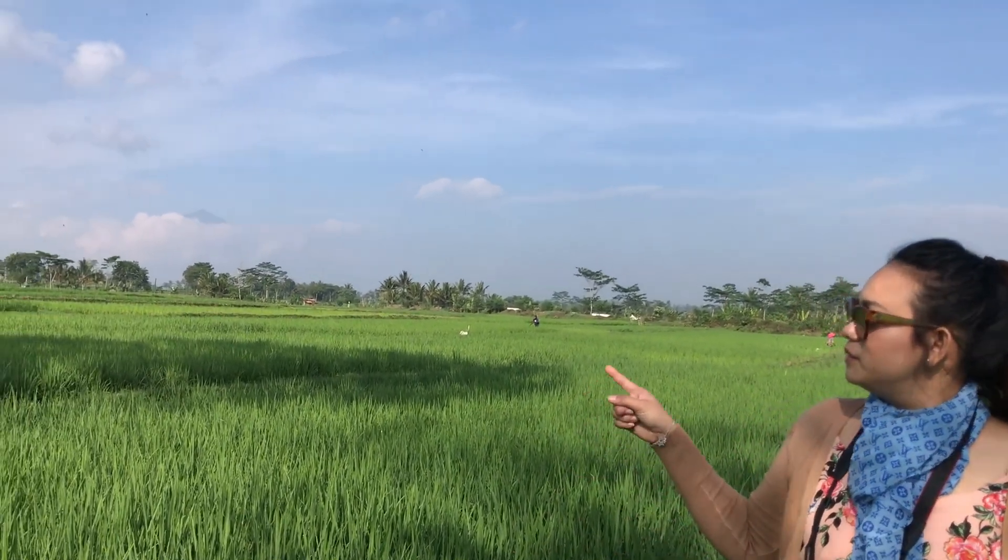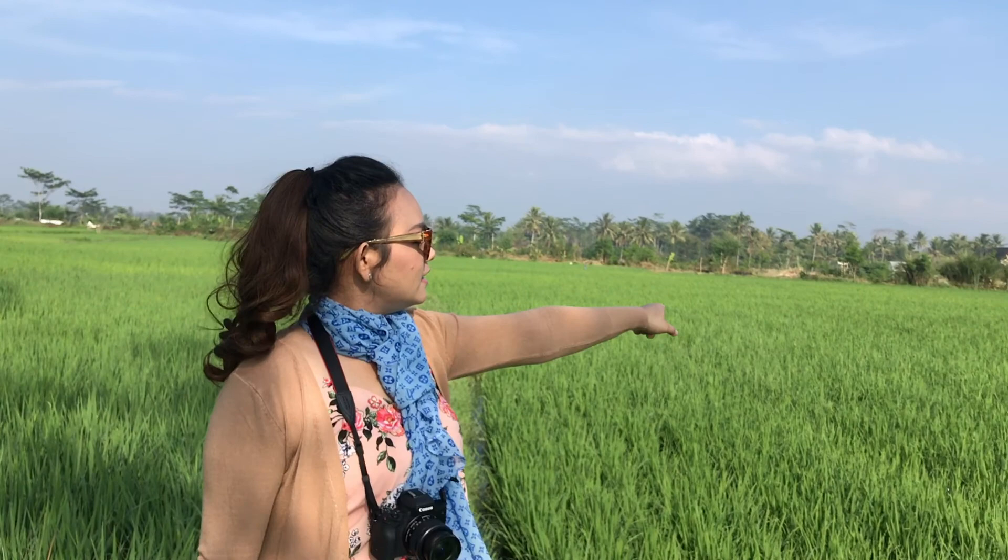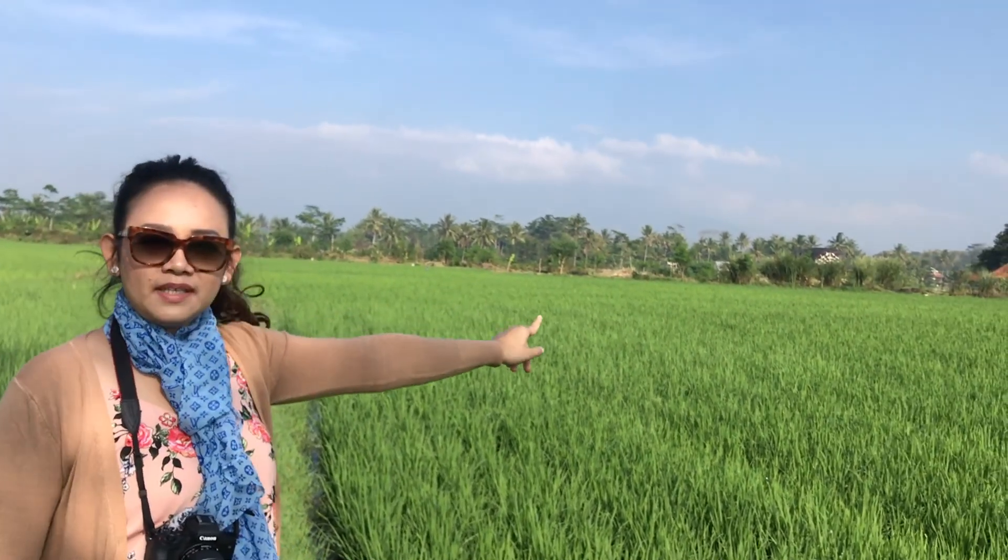Kalau di Jakarta, kamu nggak akan pernah menemukan lokasi seperti ini. Kalian bisa lihat, di belakang aku ada gunung. Ada sawah ya. Dan di sini ada rakarta api yang memang baru dipugar. Nanti semua akan aku cantumkan di deskripsi box ya.